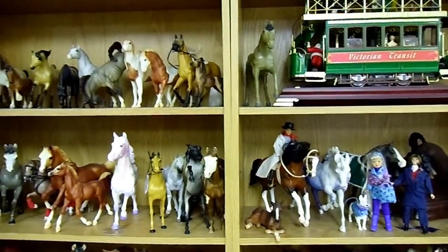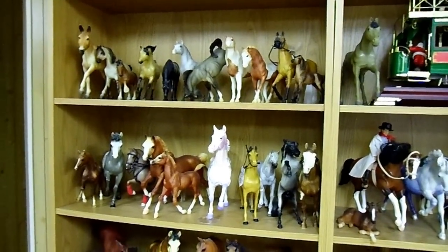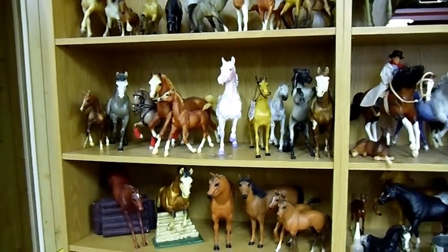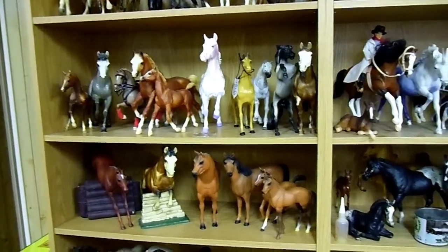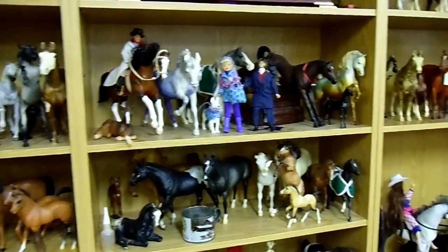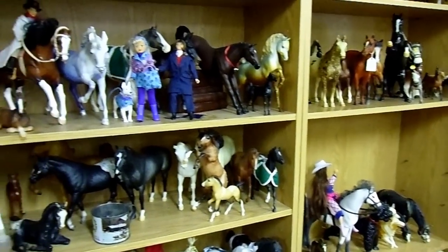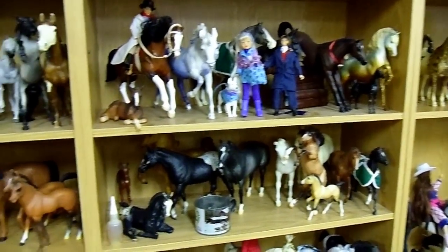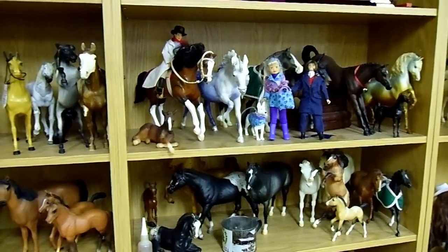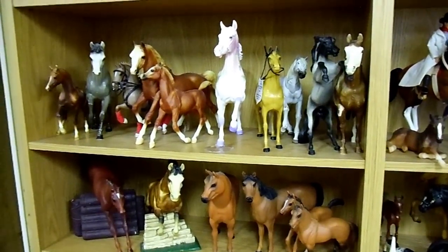Many of my Breyers are from the early 50s, when my dad began getting me Breyers for Christmas. Then in later years, my husband continued that tradition by getting me more Breyers for Christmas. I also have Heartlands and horses that I just found very appealing.